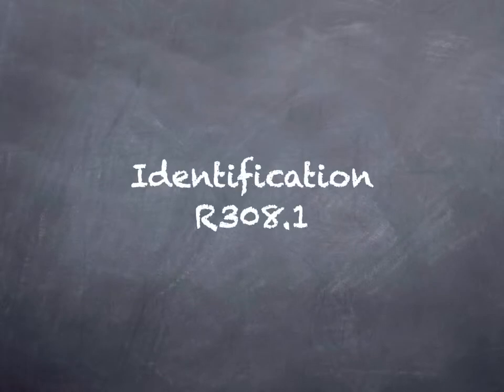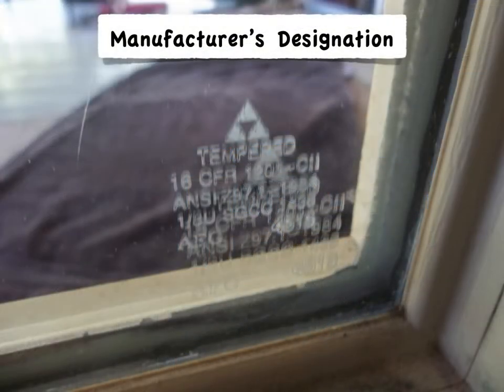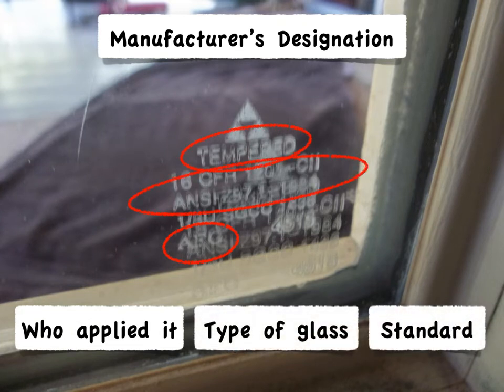Let's back up to 308.1 and talk about identification of safety glazing. How do we know if glazing is safety glazed? The required identification is the manufacturer's designation — an etching on the window that can be hard to find sometimes. It has to specify who applied it, the type of glass, and the standards it applies to.